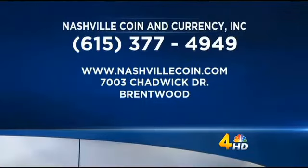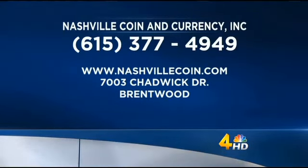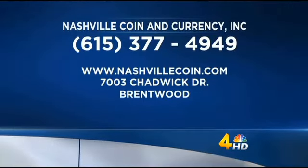That's right — everyone's going to be digging in their purses and checking their $1 bills. We love it. Mike, thanks for stopping by. Nashville Coin & Currency Incorporated is located at 7003 Chadwick Drive in Brentwood. Give them a call at 615-377-4949, or for more info log on to NashvilleCoin.com.